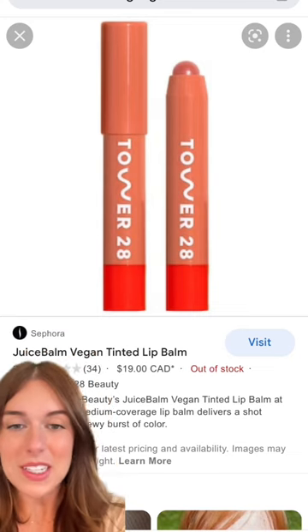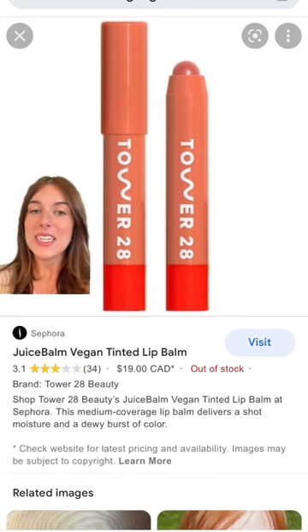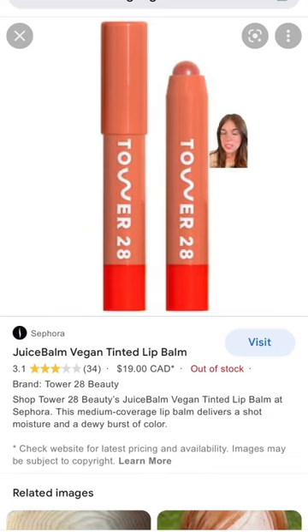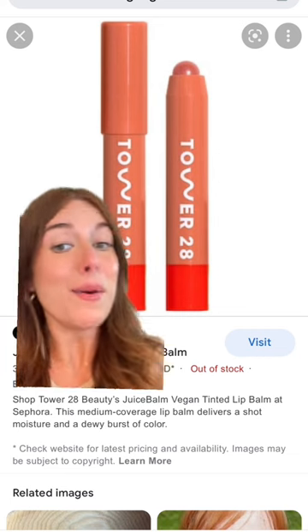I don't know if we can count this one as discontinued because technically it never launched. This is the Juice Balm Tinted Lip Balm from Tower 28. It was sold in a set, I bought it, and it is gorgeous. The problem was this was a really soft product and it was melting on its way to people or in people's purses, so I think they decided to wait to launch it. The color was the perfect nude on me, so I want them to bring it back.